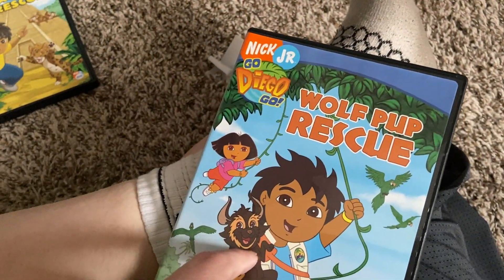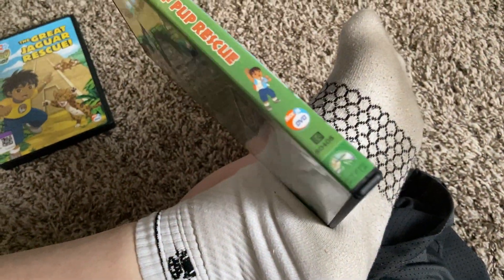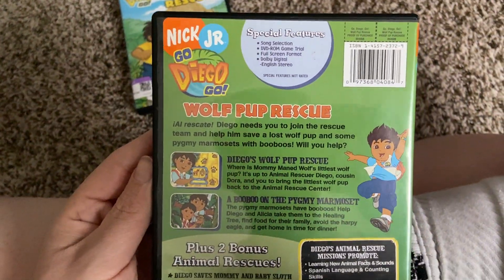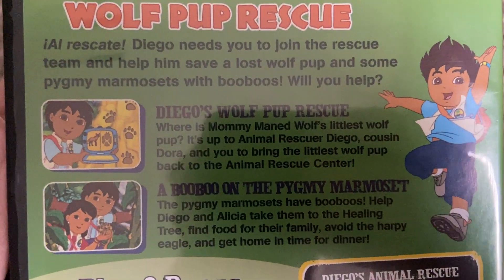Here's the front of the Diego 'World Pop Rescue' DVD, the spine with the character profile of Diego, and the back. The episodes are 'Diego's World Pop Rescue.'